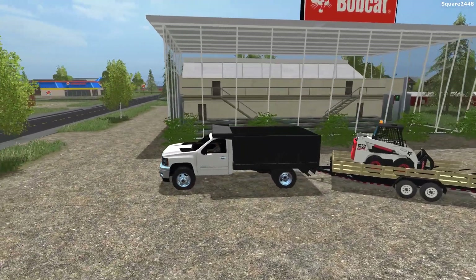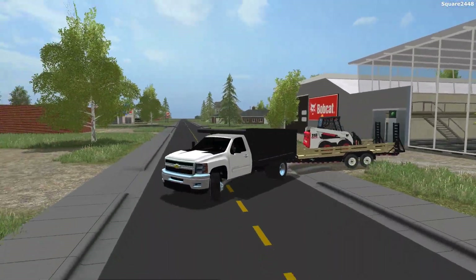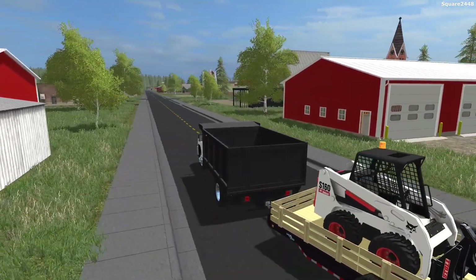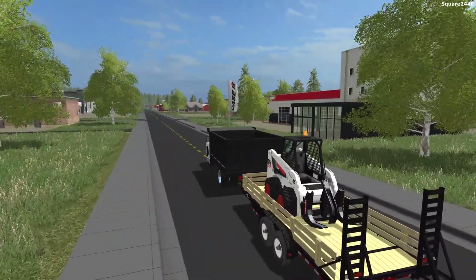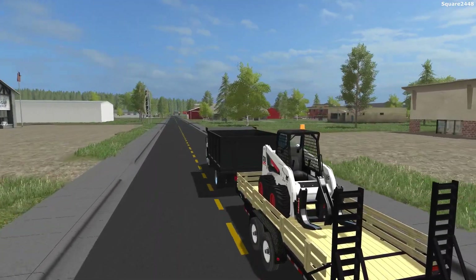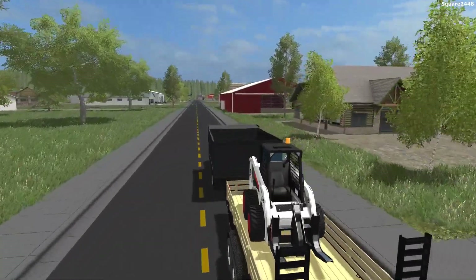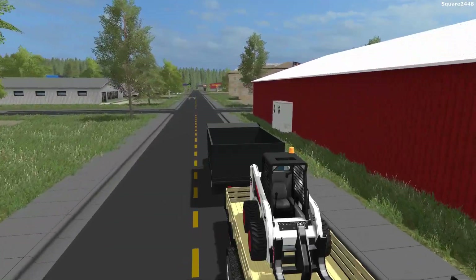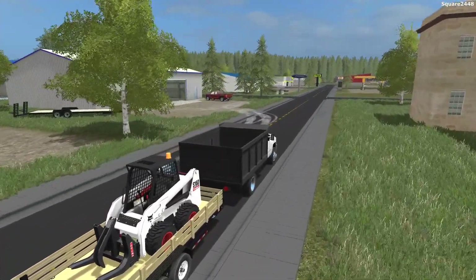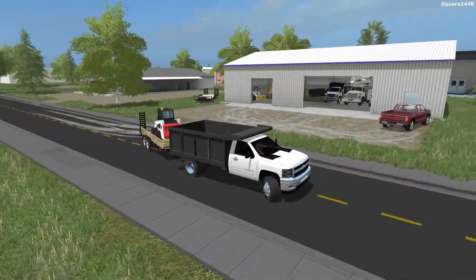Now we're making our way back over to the shop with a brand new Bobcat. This rack body is doing a pretty good job and I really do like the look of it. I did put the bed together and fully scripted it, and then Super Duty Modding sent me over the cab, which I really appreciate. We are now making our way back over to the shop. If you haven't already, I do recommend you go over to Instagram and Twitter at Square2440 and give me a follow — I post some pretty cool pictures over there.